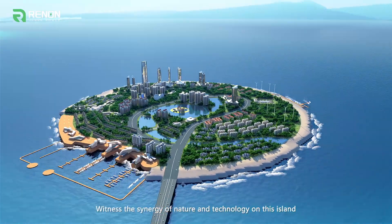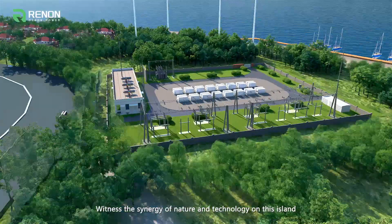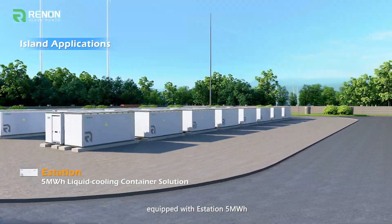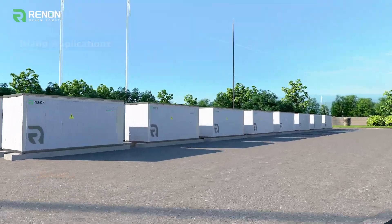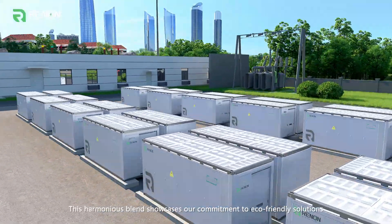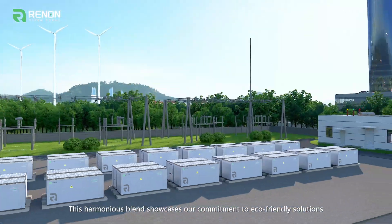Witness the synergy of nature and technology on this island, where a large solar power station, equipped with an E-Station 5 MWh, ensures a steady and sustainable energy supply. This harmonious blend showcases our commitment to eco-friendly solutions.